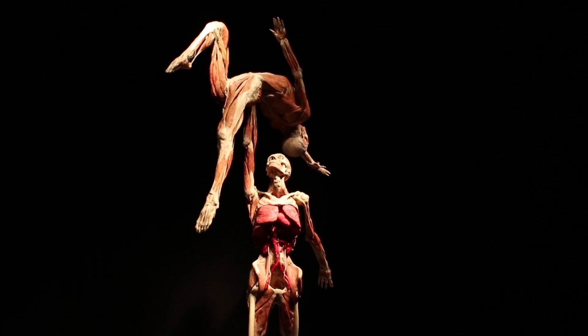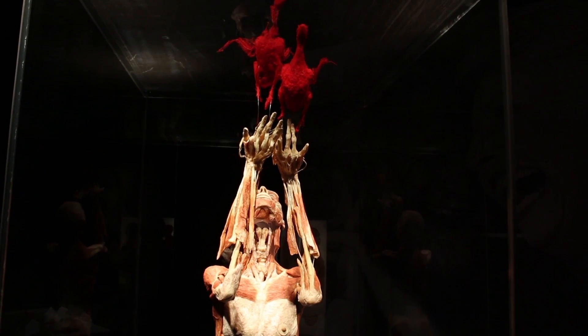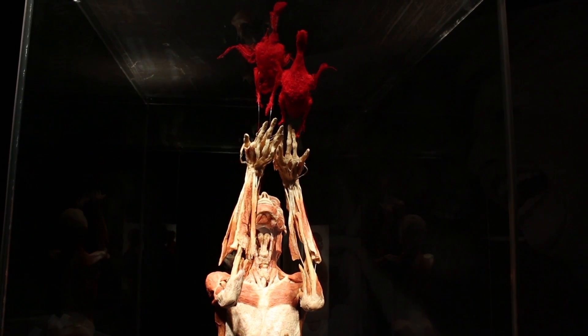These real life visuals of health impacts made some visitors appreciate their body. It's been amazing really to see how the body works, and it definitely makes me respect it more, and I really want to exercise and really keep it well.